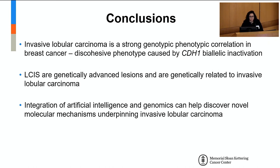In conclusion, lobular carcinomas are truly interesting tumors. They are very distinctive and constitute a strong genotypic-phenotypic correlation in breast cancer, given their discohesion caused by inactivation of CDH1. LCIS, the precursor lesion, is genetically very similar to invasive tumors. The integration of artificial intelligence and genomics can help us discover novel molecular mechanisms underpinning lobular breast cancer and develop new diagnostic approaches. Thank you all for your attention.